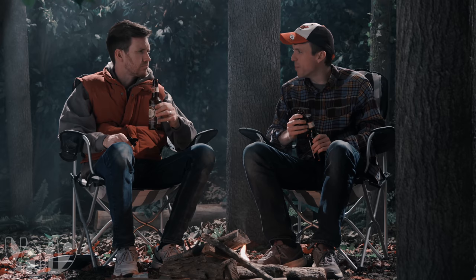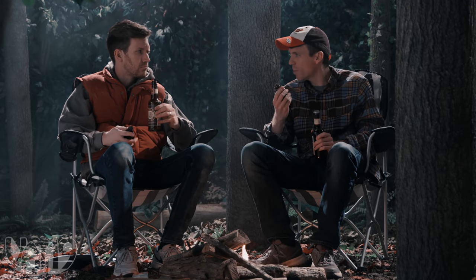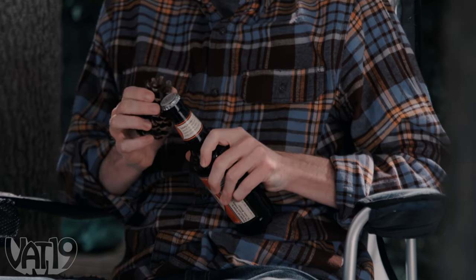Real men don't need a bottle opener. You just use what nature provides. My dad taught me this. I'll get it by sundown.